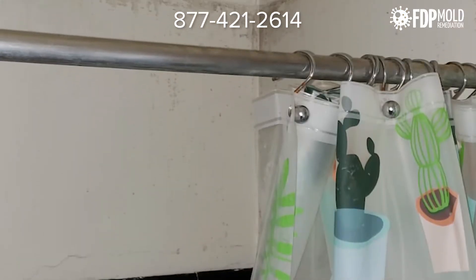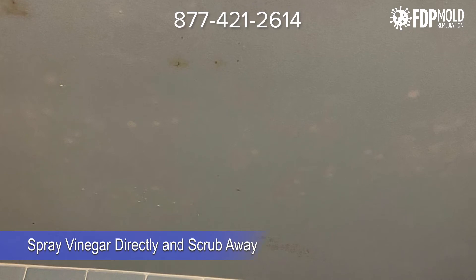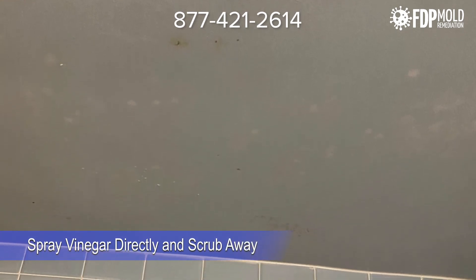If the bathroom mold has only affected hard surfaces like tile and grout, or there are just a few small black patches on the walls, you can simply spray vinegar directly on the mold and scrub it away.